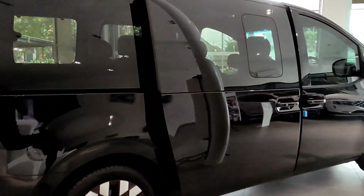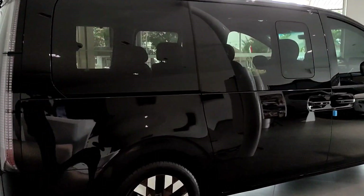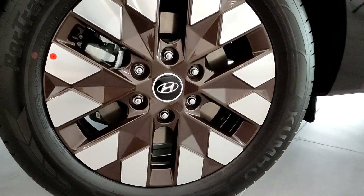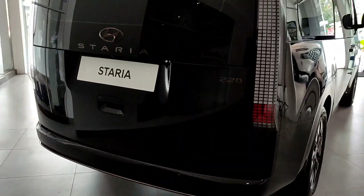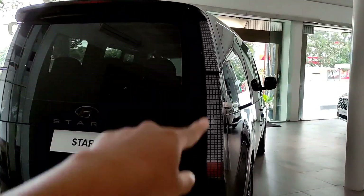Di bagian sampingnya ini benar-benar full kaca ya, jadi mobilnya benar-benar dimensinya besar dan tentunya akan terang kalau kita diam di bagian dalam. Rail-nya itu menyatu dengan kacanya. Untuk di bagian belakang bannya menggunakan ban Kumho juga dengan profil yang sama, felak yang sama, dan railnya tentunya sudah cakram, jadi empat pengeremaannya sudah cakram ABS. Di bagian belakang desainnya seperti ini, lampu belakangnya dari atas ke bawah ditarik, dan di bagian bawah sini ada lampu mata kucing, ada sein juga, dan lampu merahnya panjang banget.